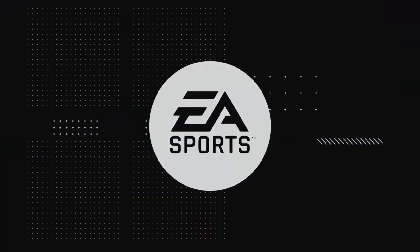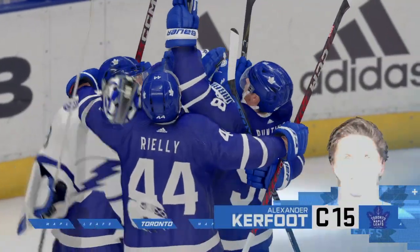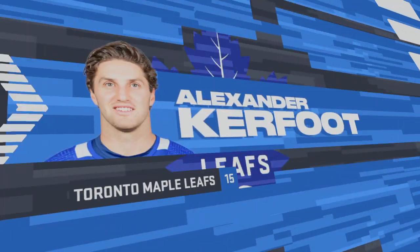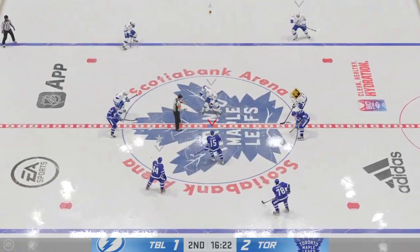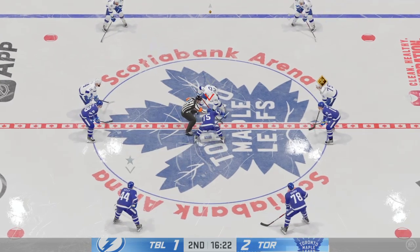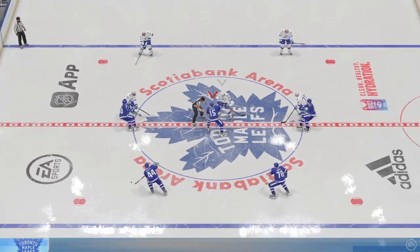These teams are jammed together — that goal might open it up. Toronto's finally gone in front. What's the approach now, Ray? Shouldn't change. The game's not gonna spread out anyway. Even though it's a one-goal game instead of tied, it's not gonna all of a sudden be a shootout.